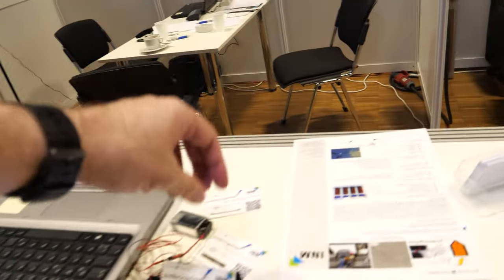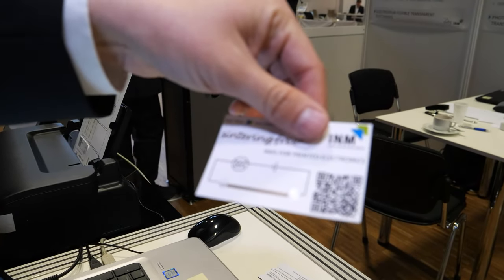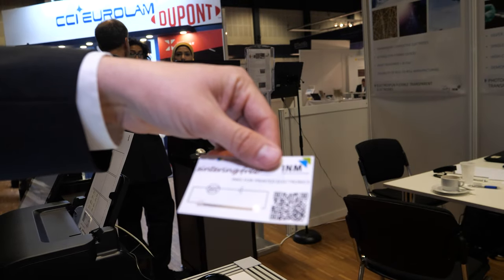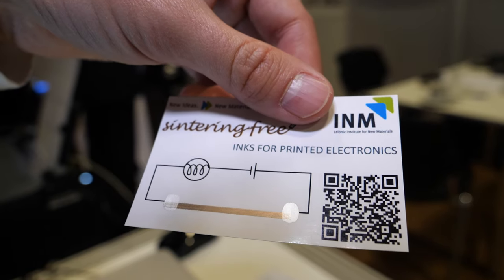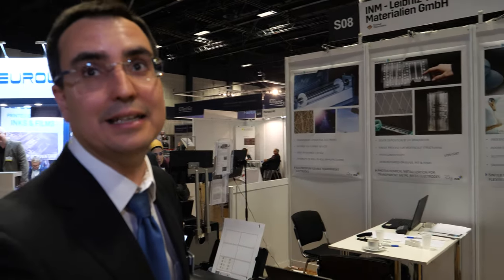This is what comes out — these kinds of lines. You can directly print onto different substrates, for example paper, but also onto glass, polymer foil, plastic, or silicone. It's quite versatile.